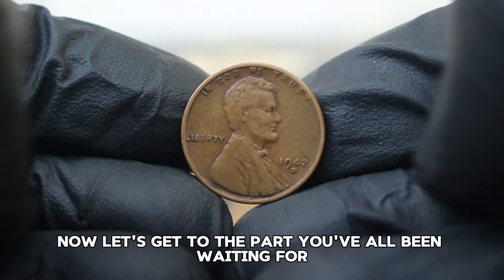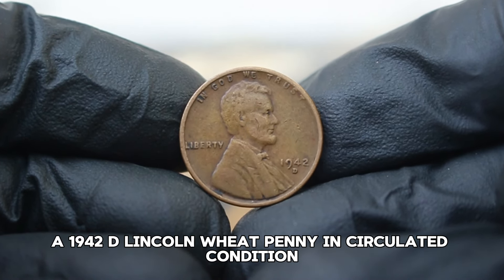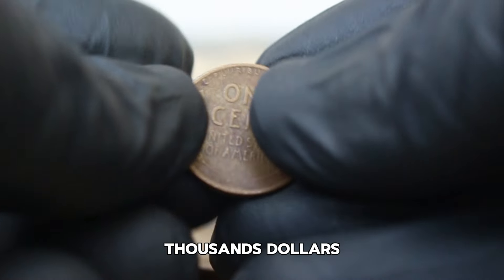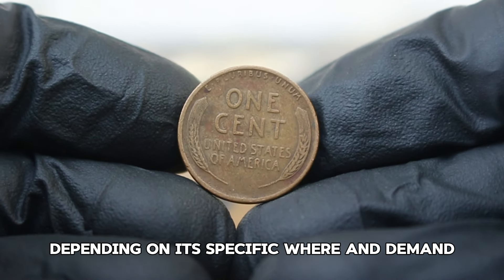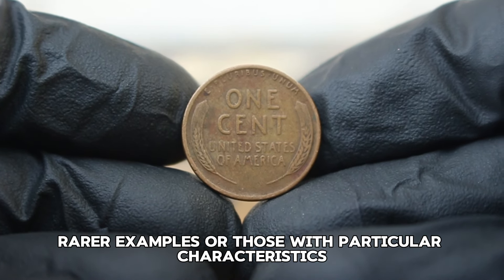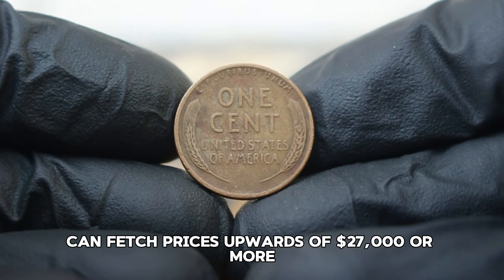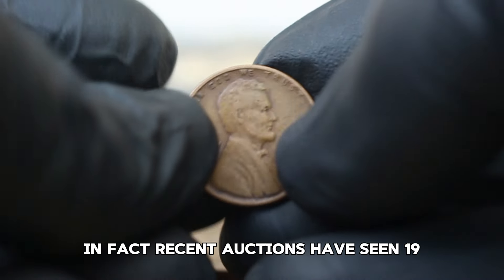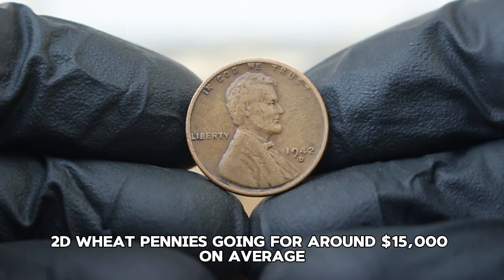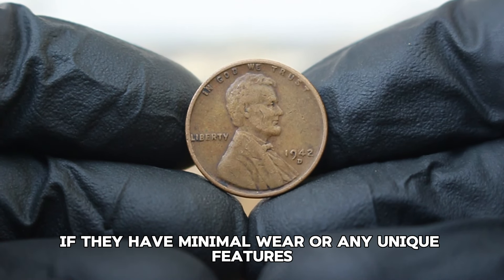In today's auction market, a 1942D Lincoln wheat penny in circulated condition typically sells for anywhere between $20,000, depending on its specific wear and demand. However, rarer examples or those with particular characteristics, like higher-grade circulated coins, can fetch prices upwards of $27,000 or more. Recent auctions have seen 1942D wheat pennies going for around $15,000 on average, but some have sold for as high as $26,000 if they have minimal wear or any unique features.